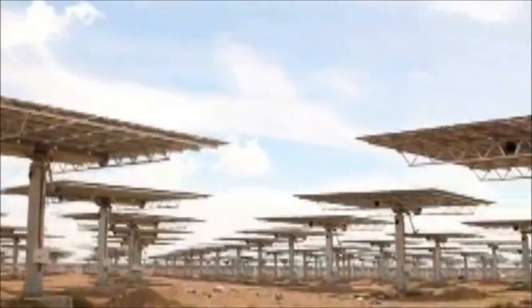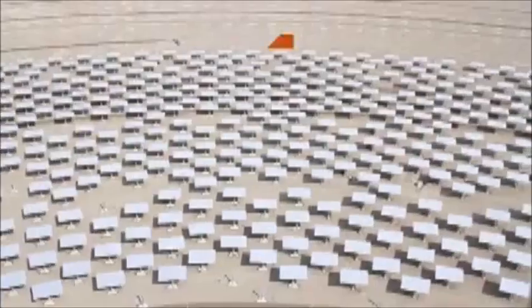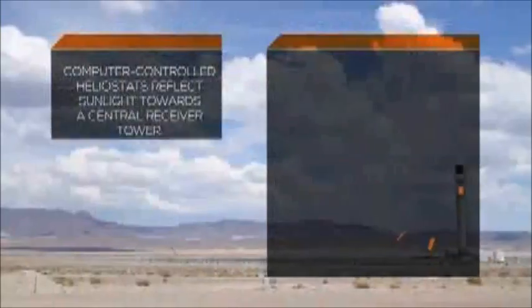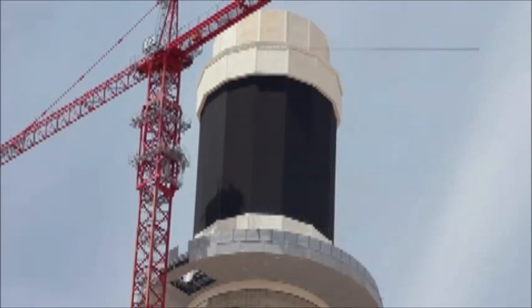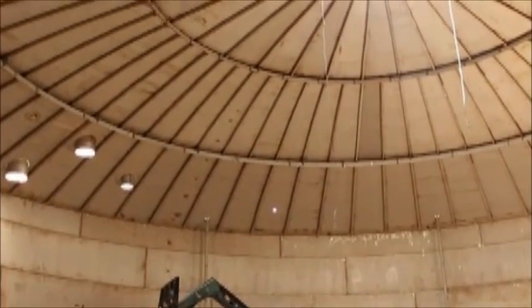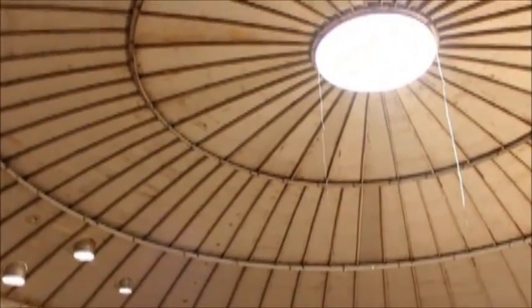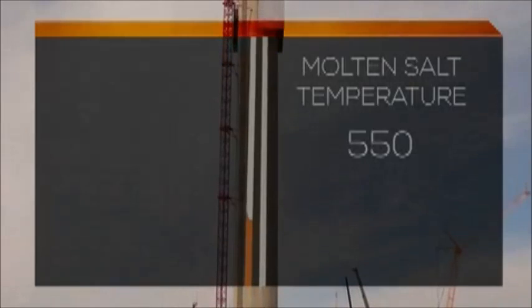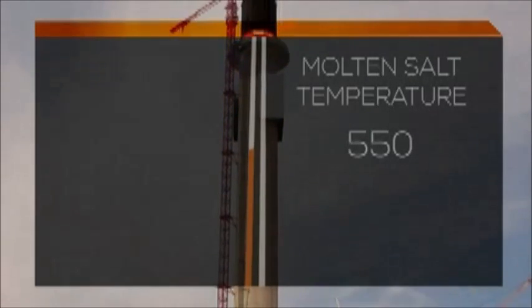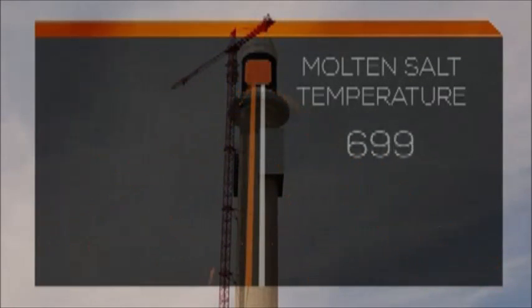The process of storing the solar energy starts with the heliostat field. We're standing in the middle of what will be 10,300 heliostats, which will concentrate their energy on the top of a 640-foot tower. On top of the tower is what's referred to as a receiver — it's made up of a bunch of tubes which molten salt passes through. The whole molten salt process starts from a cold tank, where the salt is stored at 550 degrees Fahrenheit, and it's pumped up through the 640-foot tower to absorb all the concentrated energy of the heliostats and raise the salt temperature up to 1,050 degrees Fahrenheit.